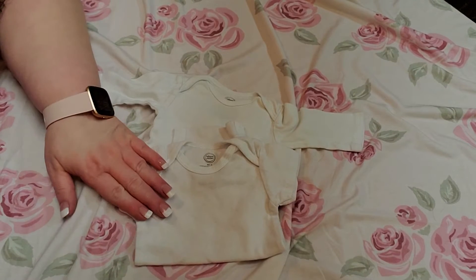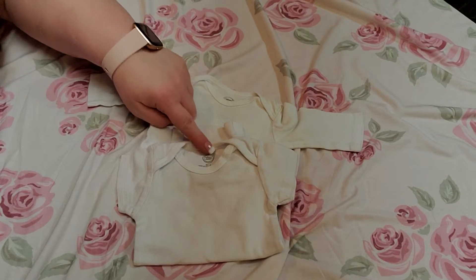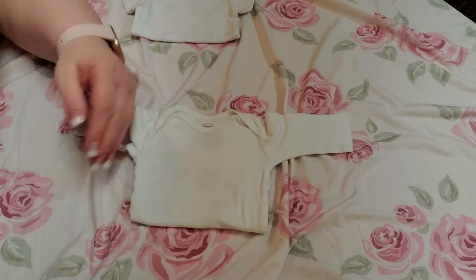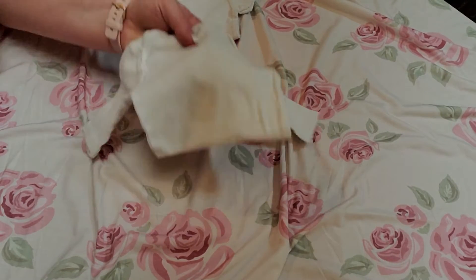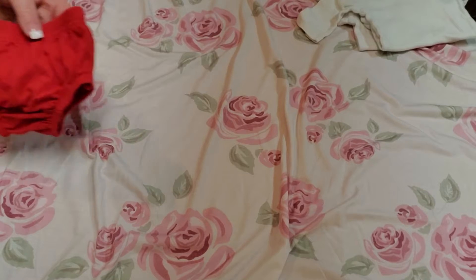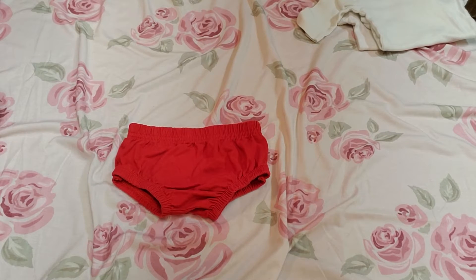So these two items — there were four zero-to-three-months Wonder Nation onesies, and they were four long sleeve Wonder Nation zero-to-three-months onesies. And then we're going to start with the pants this time — pants, little diaper covers, skirts, and different things.